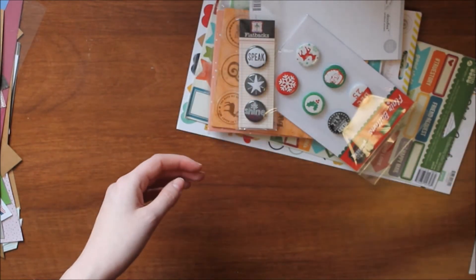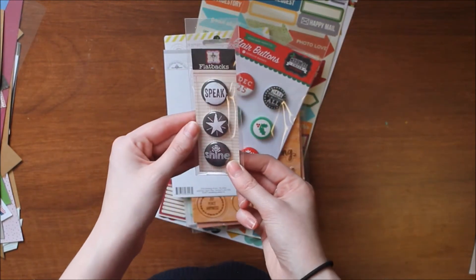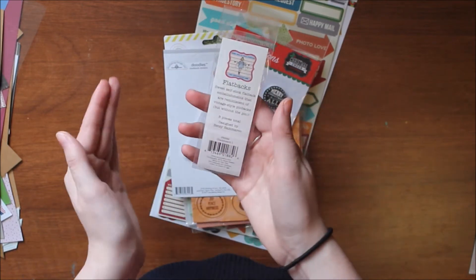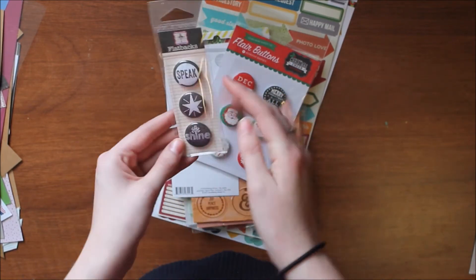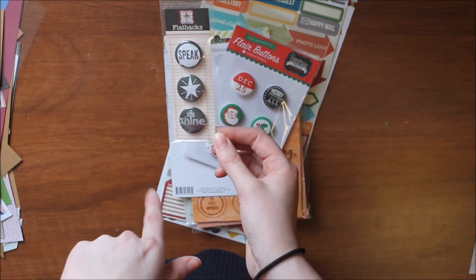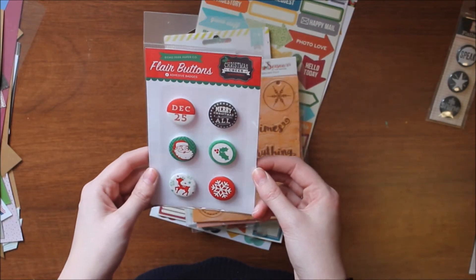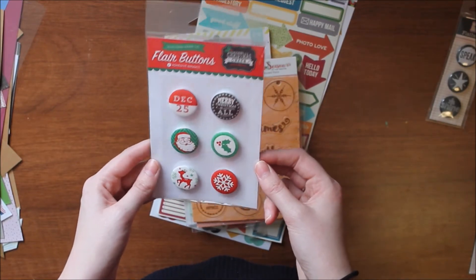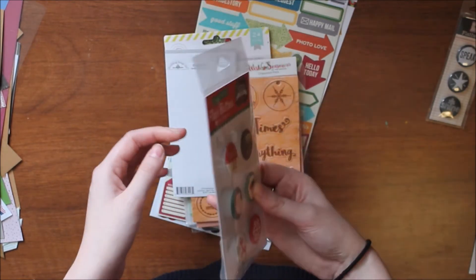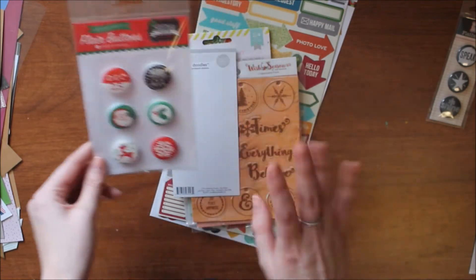For other items, I got a set of Jenny Boland flares in the chalk finish — the Chalkboard One collection — with sentiments like 'speak,' 'a star,' and 'shine.' I'm obsessed with flare lately so this will be fun. I also got an Echo Park flare button collection from the Christmas Cheer by Lori Whitlock collection in bright red and green. I should have left those at home since I didn't bring any Christmas scrapbook stuff with me.